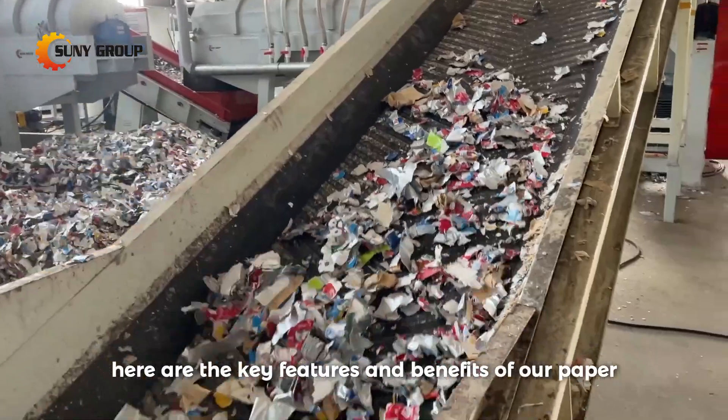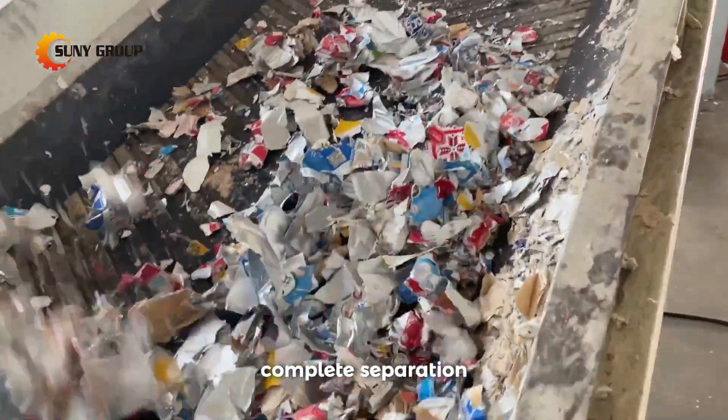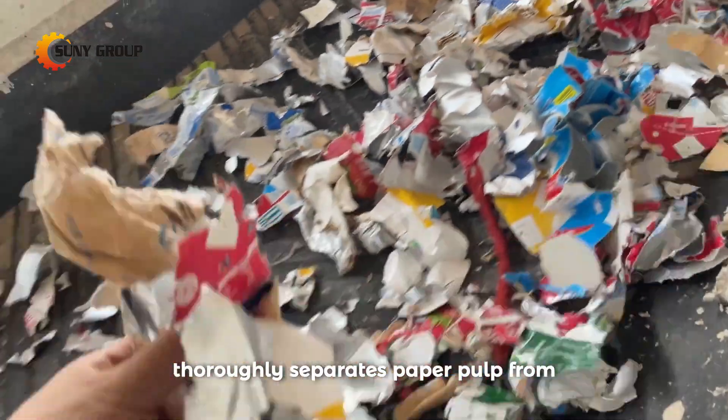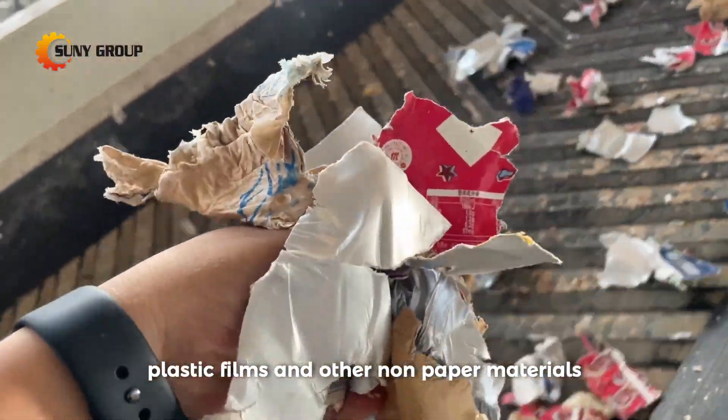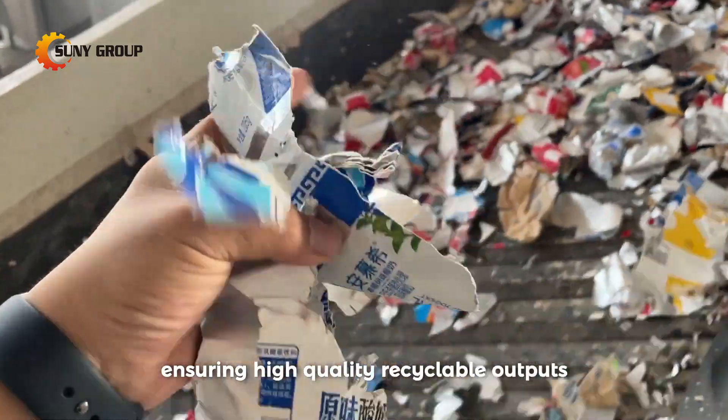Here are the key features and benefits of our paper plastic waste sorting and recycling line. Complete separation: our system thoroughly separates paper pulp from plastic films and other non-paper materials, ensuring high-quality recyclable outputs.